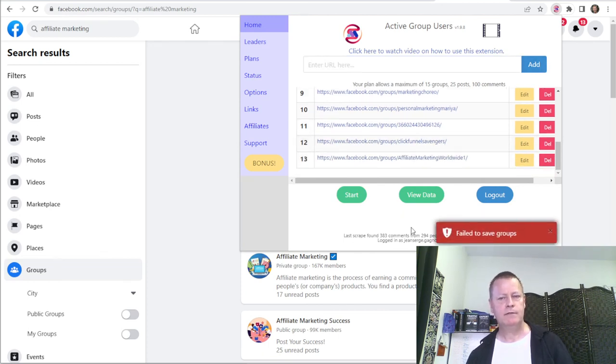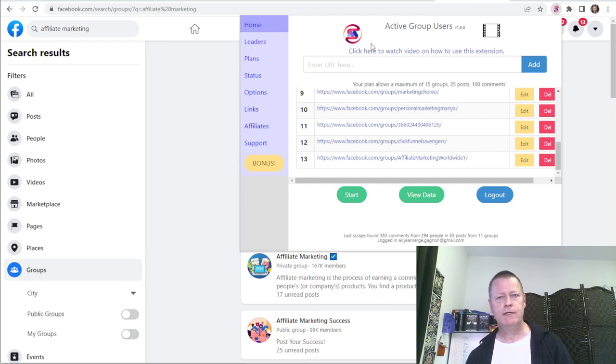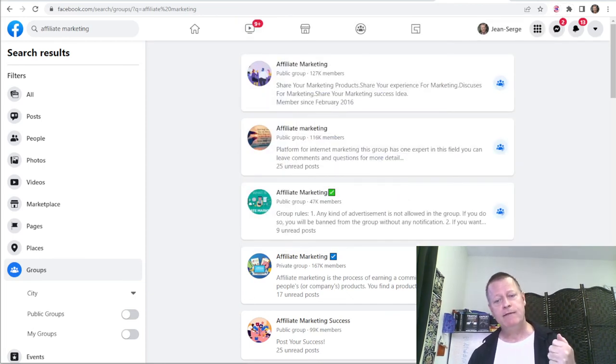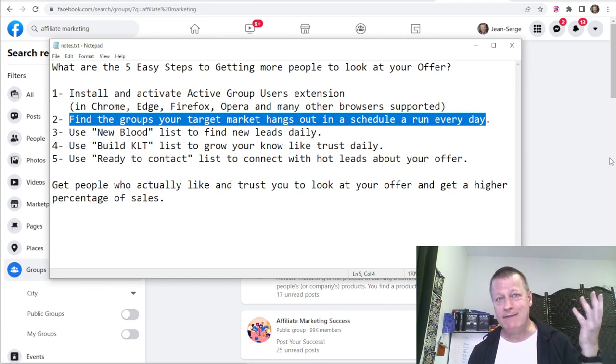The first time you use it, there's a 'click here to watch video on how to use this extension' link that goes through downloading, installing, activating, getting your access key, setting up your first groups, and running it the first time. That's all in there — just click to watch the video. So that's how you get people to actually look at your offer: you just have to get them to know, like, and trust you.